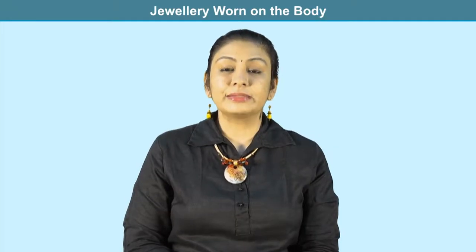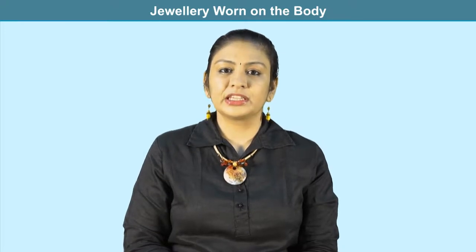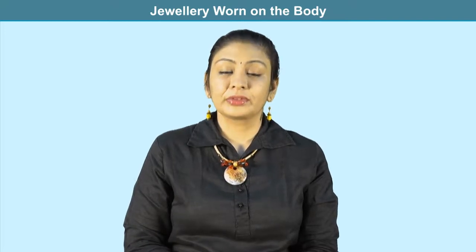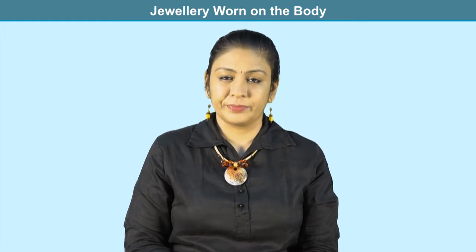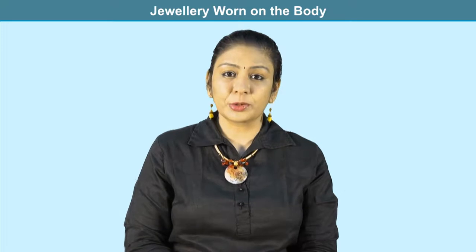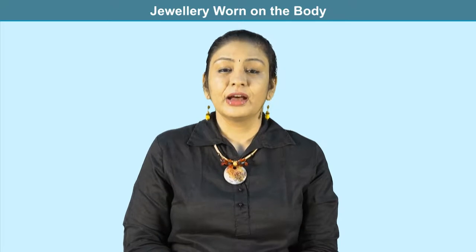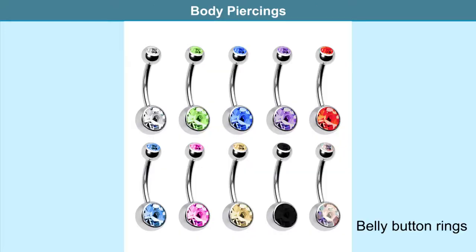In the previous module we looked at some ornaments worn on the body. We studied fibula, several necklaces, brooches, and pins. There were certain ornaments beyond the scope of that module, like body chains and ornaments worn at piercings. In this module we will look at them in detail. Let us begin with body piercings.